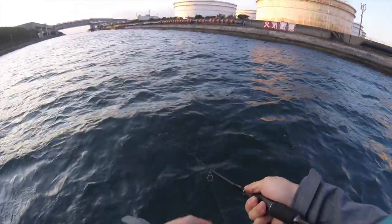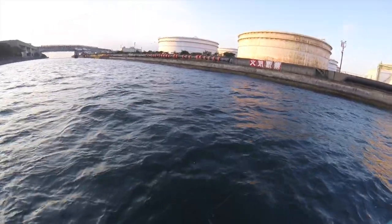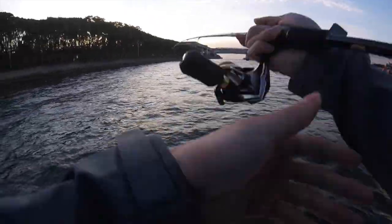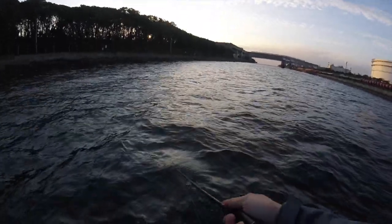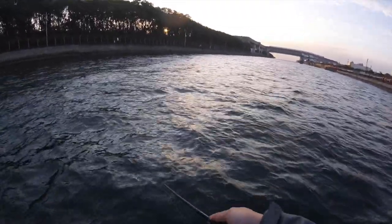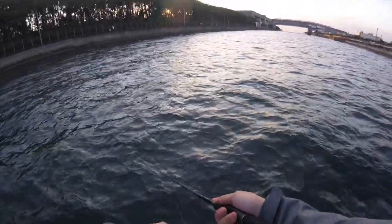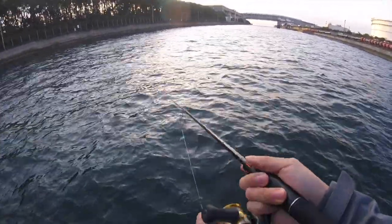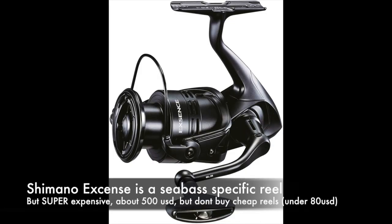For your reel, the smallest you should use is a 2500 and you can go all the way up to a 4000. A 5000 is too big. A 2500 should be the smallest — if you hook something really big and don't have the line capacity, you'd be screwed. A 3000 is the perfect size for sea bass fishing. A 4000 is for open ocean fishing where you need more line capacity for casting. Personally I use 2500 because I don't like carrying heavy reels and rods, so I keep my equipment light. But 3000 is the best size overall — anywhere from 2500 to 4000 works.